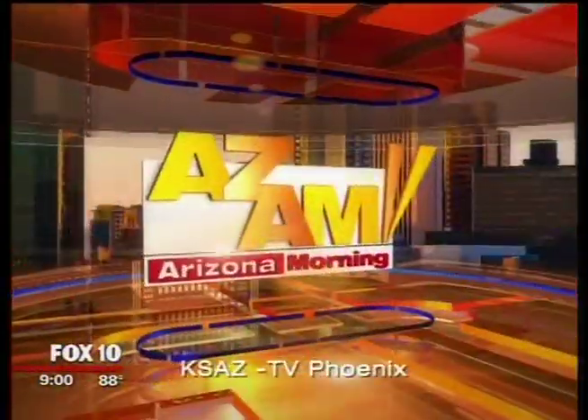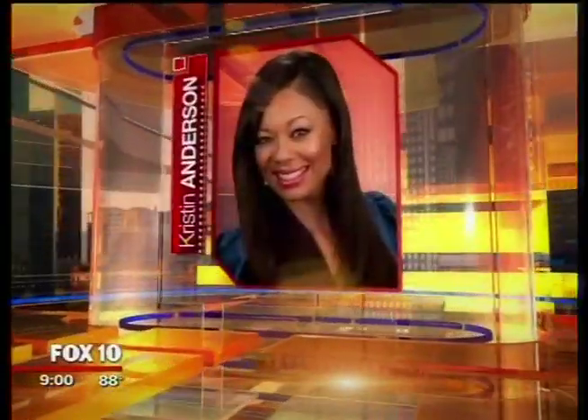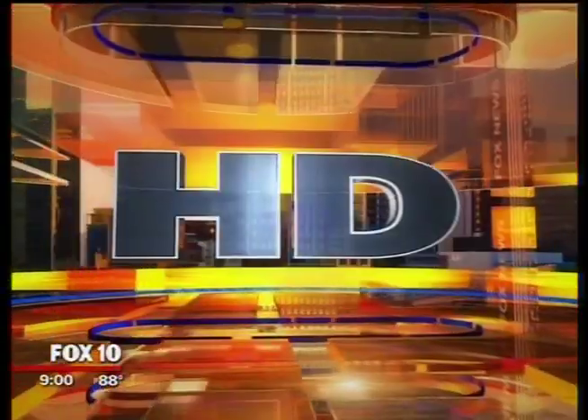You're watching FOX 10 Arizona Morning with Ron Hoon, Rick D'Amico, Andrea Robinson, Kristen Anderson, and Corey McCloskey in HD.